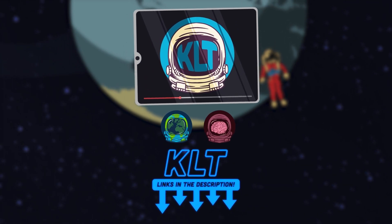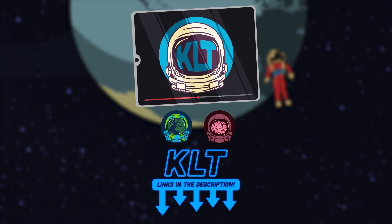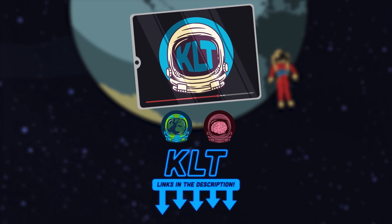Please subscribe to this channel, like our videos, and check out the KLT merch store!